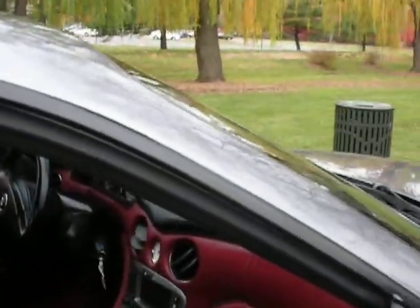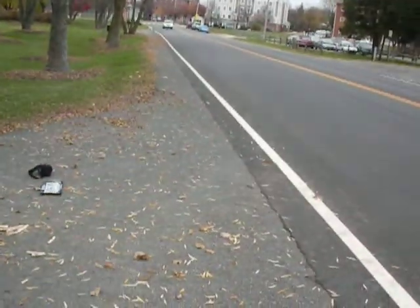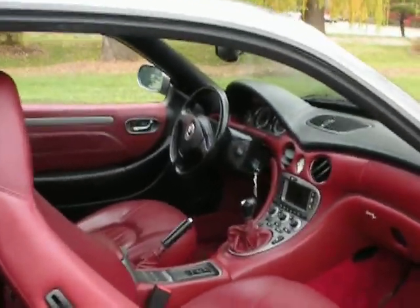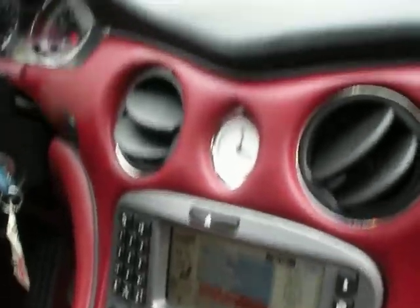Look on the inside — gray with red, a classic color combination. It has navigation and the signature Maserati clock. As you can see, we have very low miles on it.